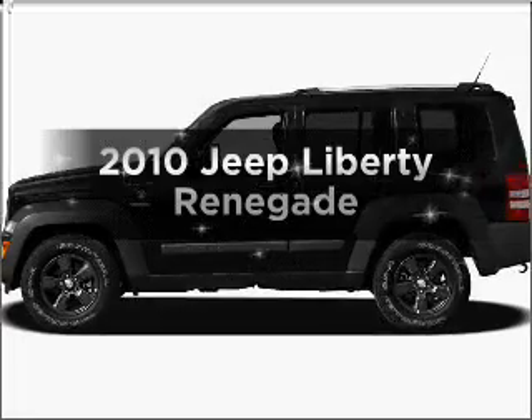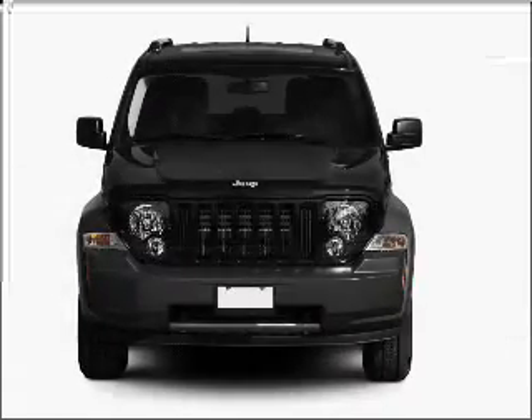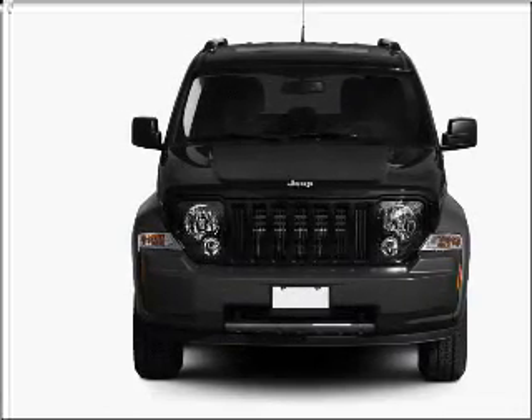Introducing the 2010 Jeep Liberty. If you're looking for a first-rate auto, this one could be yours today. With a reliable six-cylinder engine that responds smoothly to its automatic transmission.